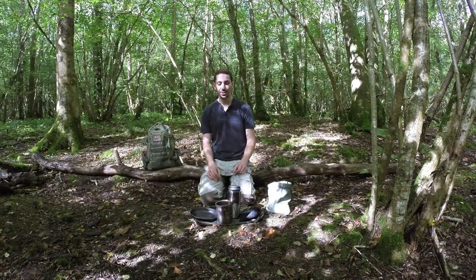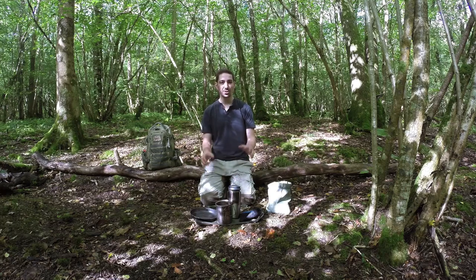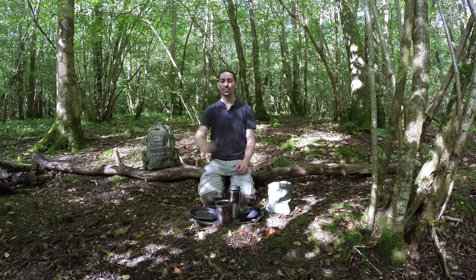I've found a nice quiet spot in the woods. You don't really want to be by a boggy water source where there'll be loads of flies, and I'm quite far away from the water source. Even though it's a bit damp it's a nice area with some good sun exposure.